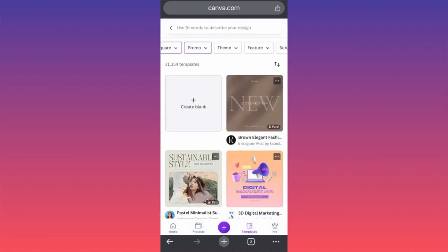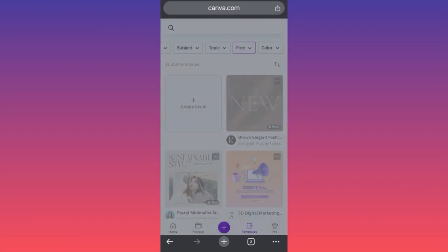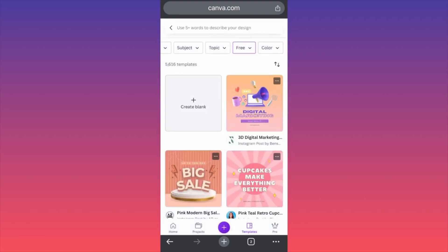Let's click Apply. The next filter I'm going to do over here on top will be the price, and we're going to filter by free — simply because we're working on budget and our money will go elsewhere.